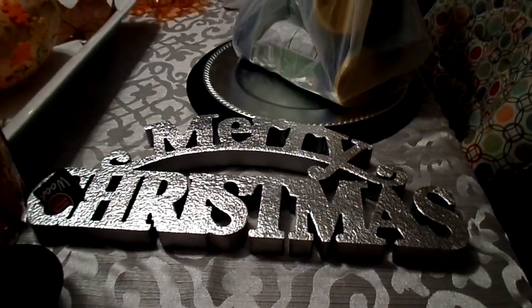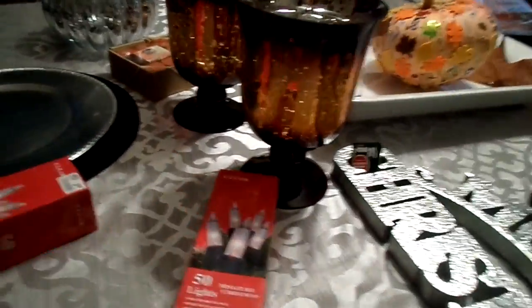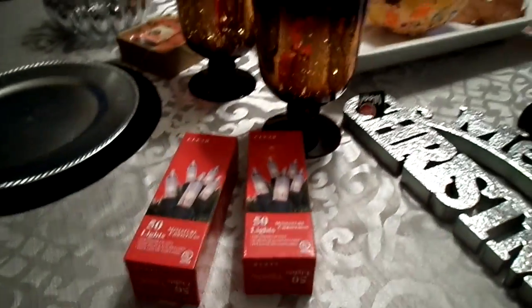There's the Merry Christmas thing — that is awesome. And that is everything that I got today at Big Lots. Thank you for watching and I will see you in my next video, bye!